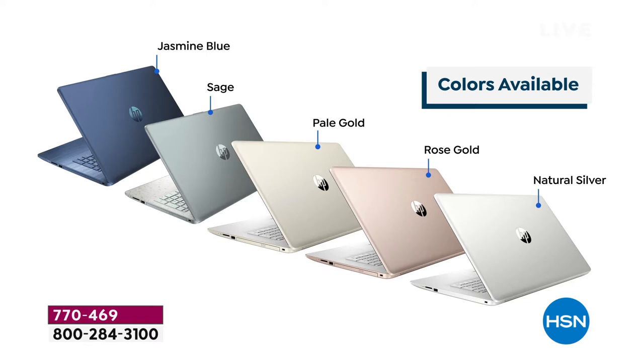All the colors were available at midnight, but right now we have the pale gold with fewer than 1,000 remaining, the rose gold with fewer than 300 available, and the natural silver. The sage has sold out, and the jasmine blue has sold out as well.